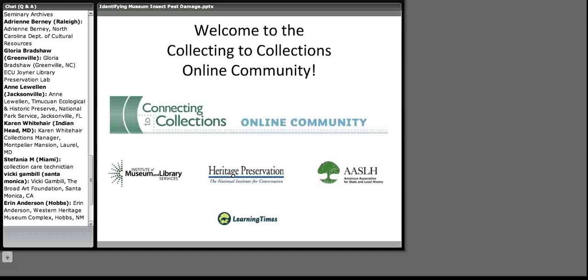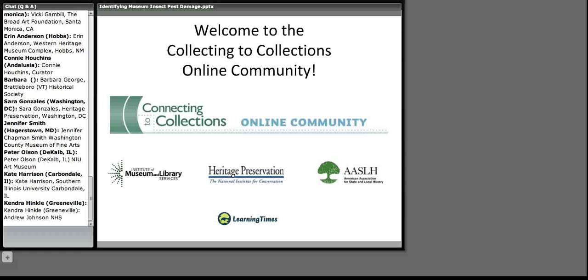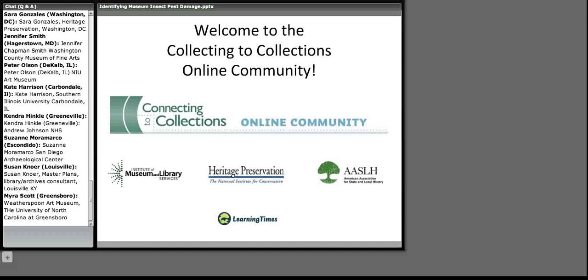Hello, everyone. Welcome. I'm Elsa Huxley from Heritage Preservation, and we are so glad that you're joining us today. Heritage Preservation is moderating the Connecting to Collections online community in cooperation with the American Association for State and Local History and with funding from the Institute of Museum and Library Services. The site is designed and produced by Learning Times, who are producing this event today.